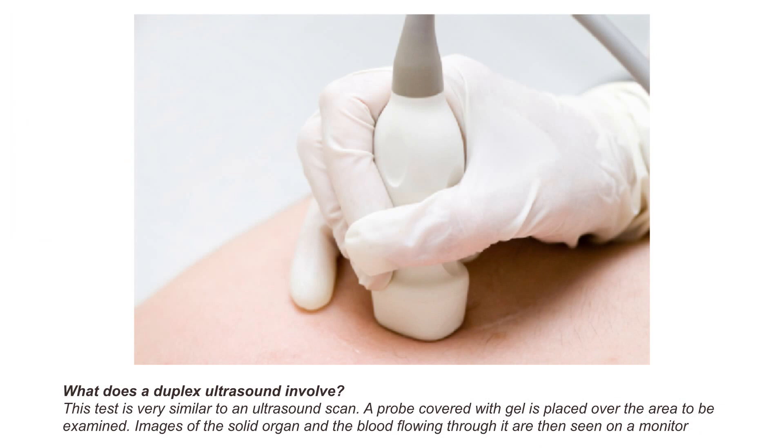What does a duplex ultrasound involve? This test is very similar to an ultrasound scan. A probe covered with gel is placed over the area to be examined. Images of the solid organ and the blood flowing through it are then seen on a monitor.